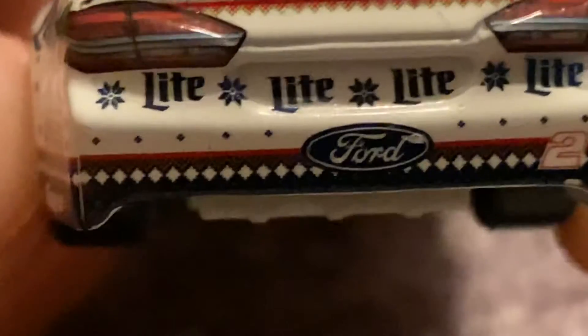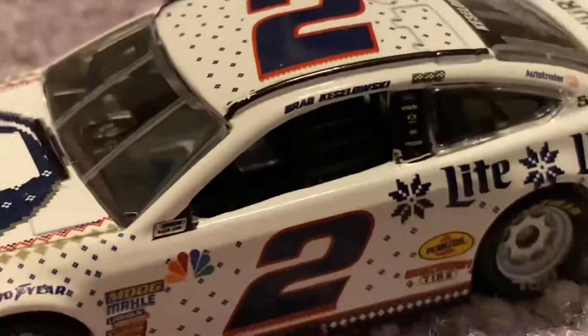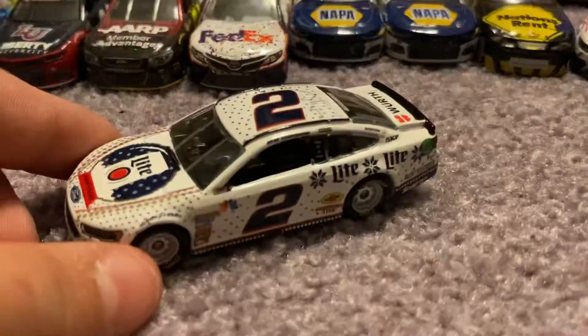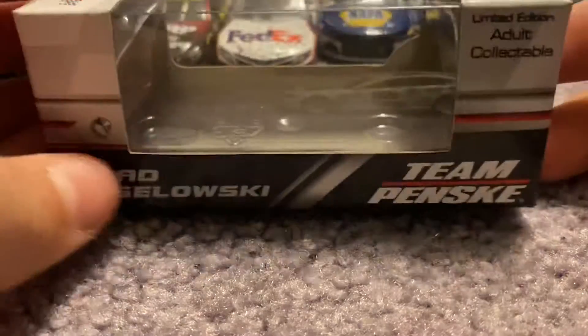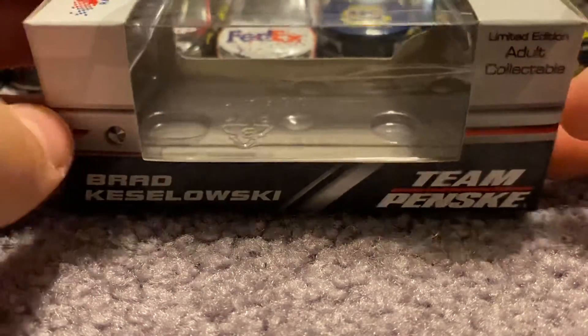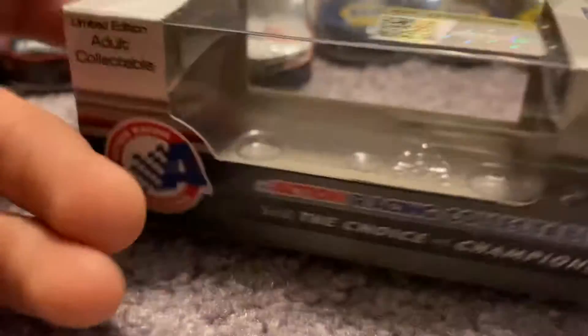On the back we have Keselowski. On the deck lid we have Worth and your non-existent 2018 spoiler. Then we have Light, Light, Light, Light again, and Ford, and there's also a two. That's going to go for the review on the diecast. Now we will take a quick view of the box — I'm not going to say anything about it because we have looked at these boxes many, many times before.